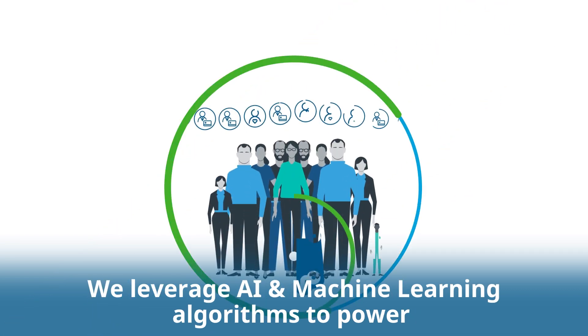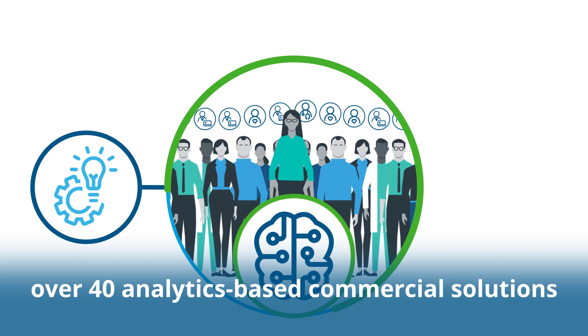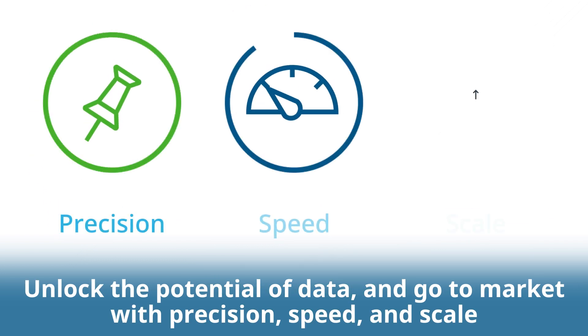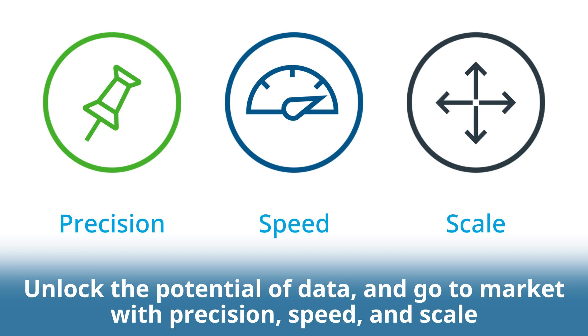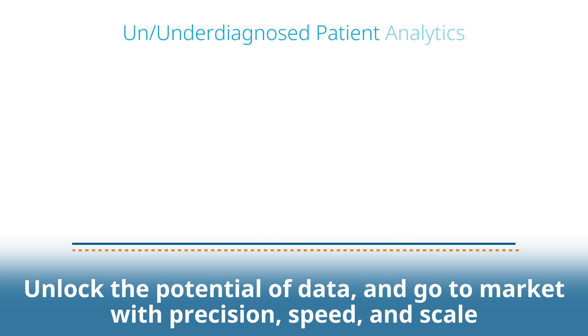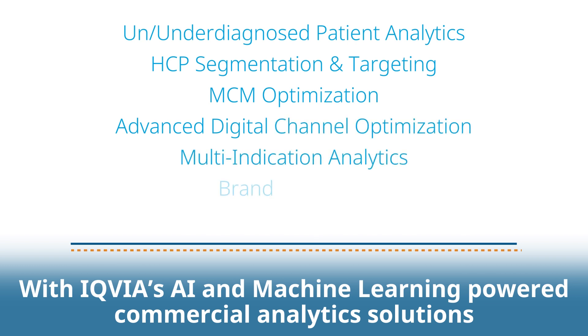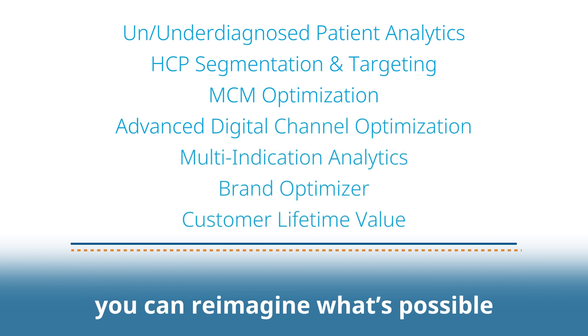We leverage AI and machine learning algorithms to power over 40 analytics-based commercial solutions. Unlock the potential of data and go to market with precision, speed and scale. With IQVIA's AI and machine learning powered commercial analytics solutions, you can reimagine what's possible.